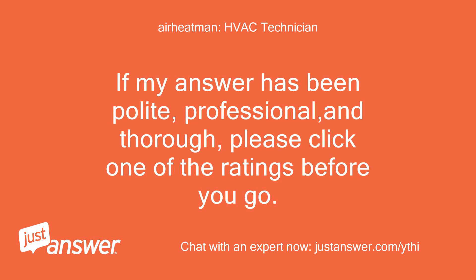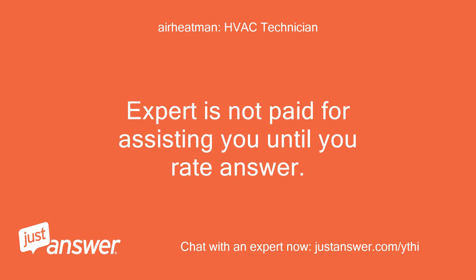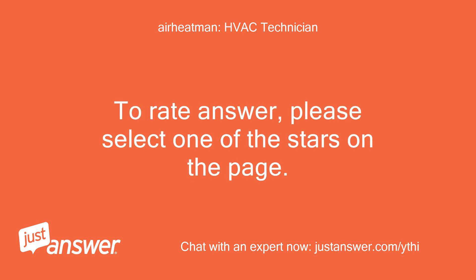If my answer has been polite, professional, and thorough, please click one of the ratings before you go. If you still need help, let me know. The expert is not paid for assisting you until you rate the answer. Feel free to follow up for 30 days at no additional cost. Bonus always appreciated if you feel justified. To rate the answer, please select one of the stars on the page.